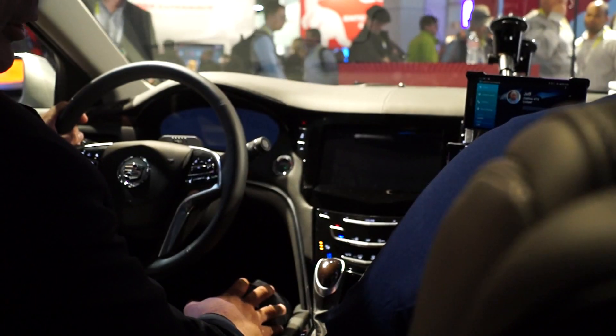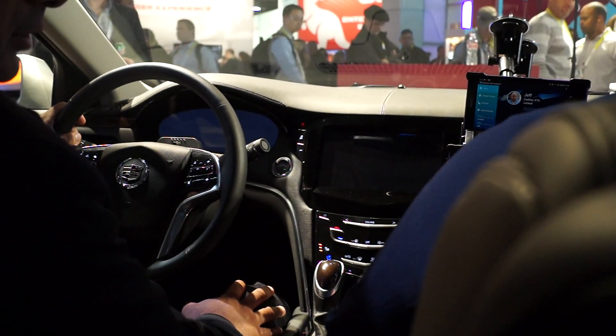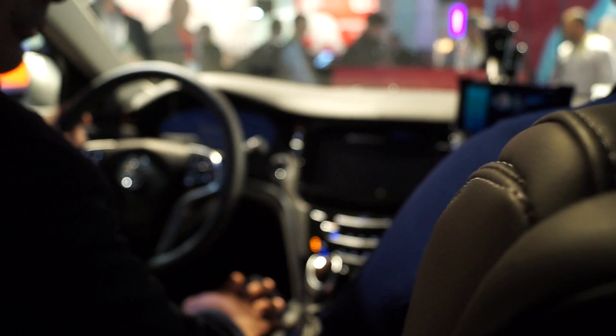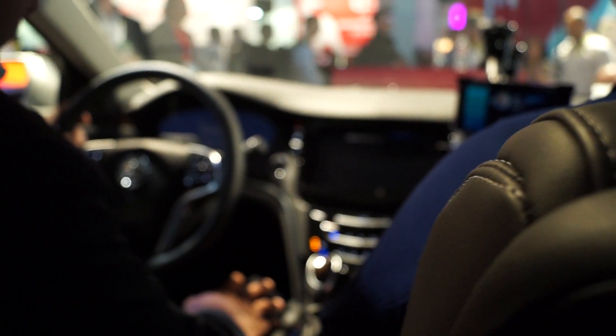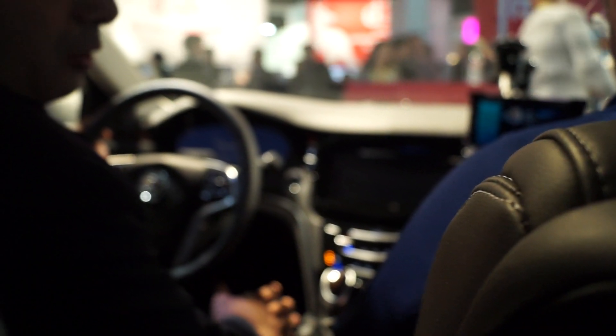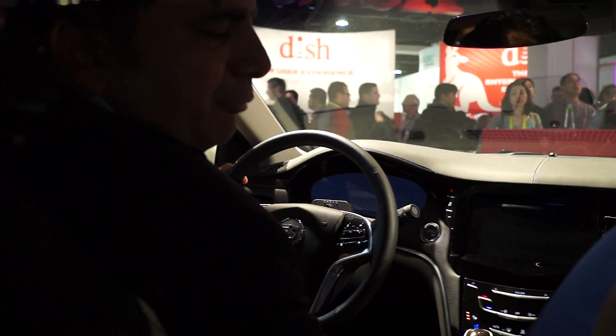What we have here is a 2015 Cadillac, which is the platform for our concept vehicle, and we're running the Android operating system here. The goal of pulling together this concept was to showcase what is possible given the portfolio of our technologies: Snapdragon, Go, and the Wi-Fi and Bluetooth portfolio.